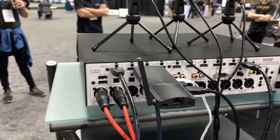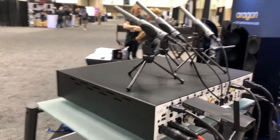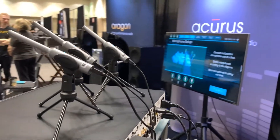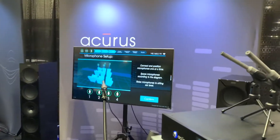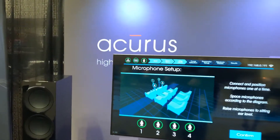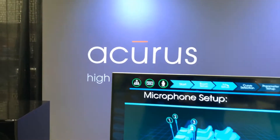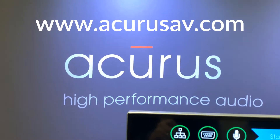In the room, you've got the microphone set up, and then off in the rack, you've got the computation that generates the results and puts the UI on the screen — giving you all the things that you need to present a great-sounding room to your customer and a report showing what you did. Check out the new Aspect system at www.accurusav.com.